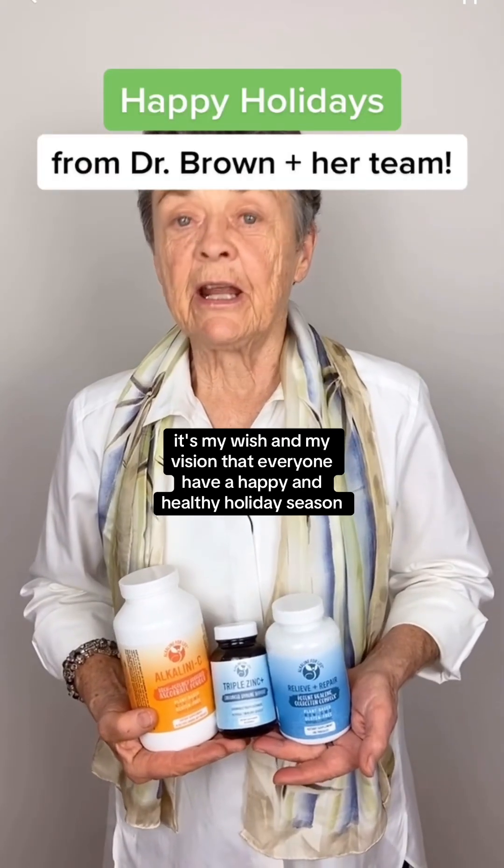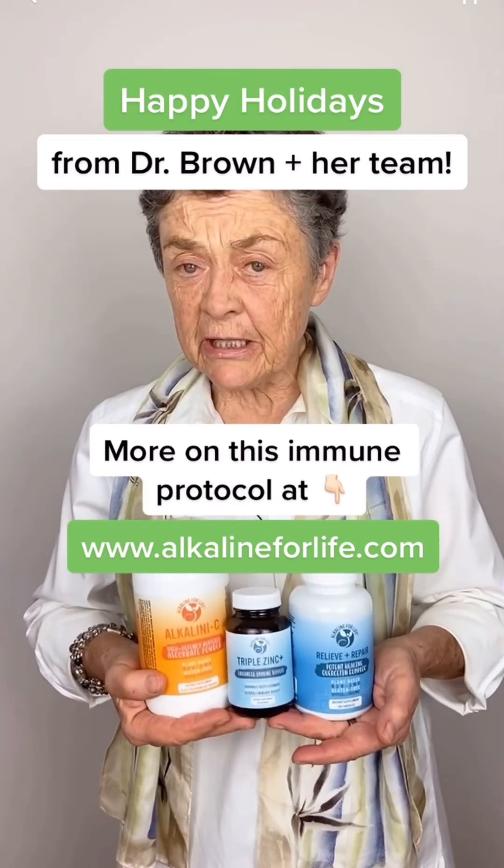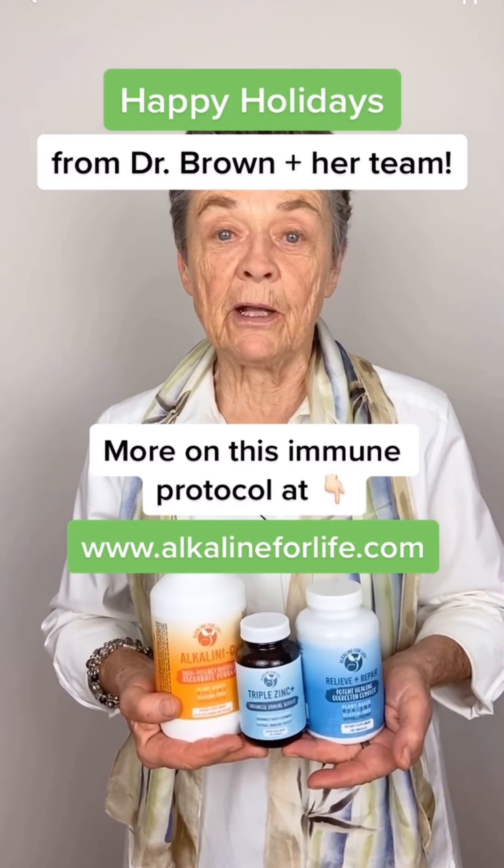It's my wish and my vision that everyone have a happy and healthy holiday season. Professional-grade ascorbate, zinc, and quercetin dehydrate will serve you very well.